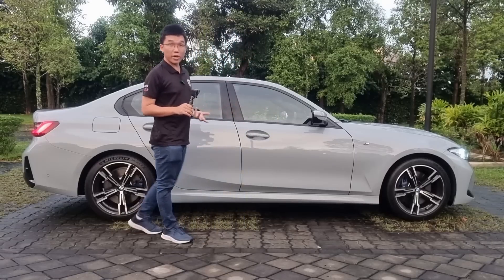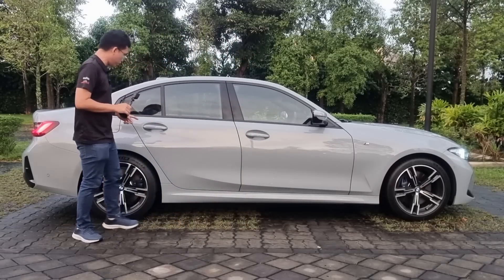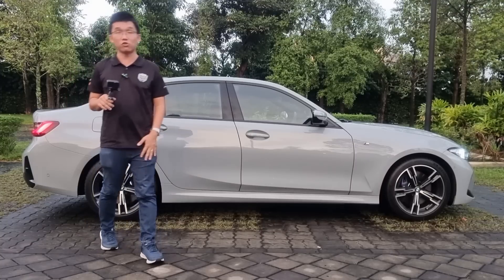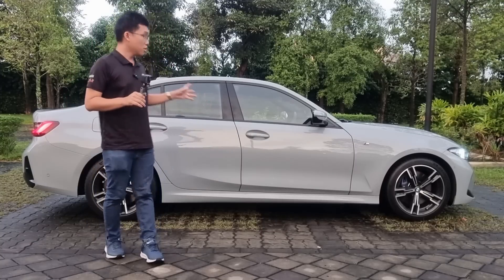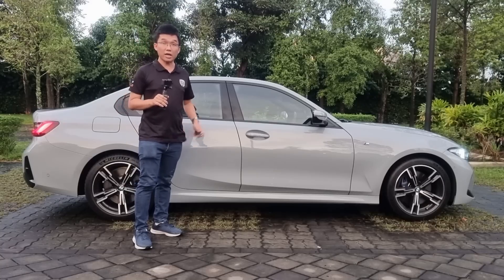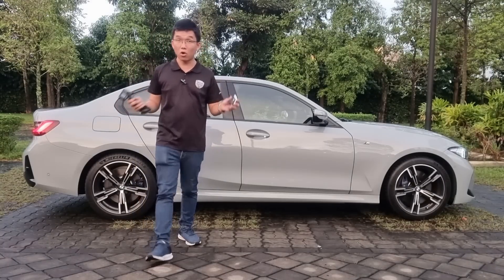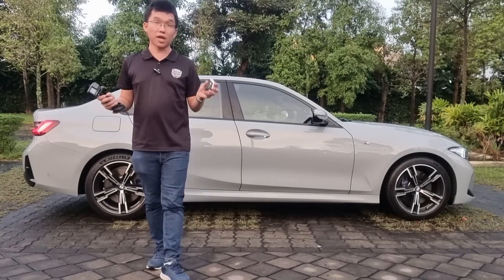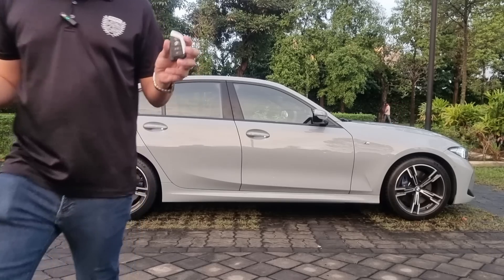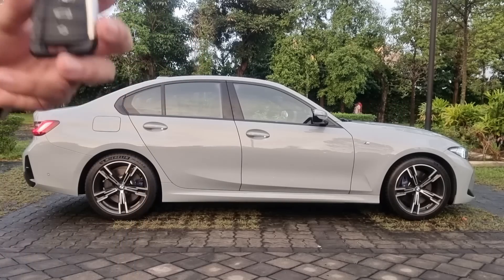Keyless entry is standard, and a quick check at the rear door shows that all four doors have keyless entry. So as long as you have the key fob, you can access the car from any door. And since the G20, like all new BMWs, has walk-away auto door locking, the car will just lock and unlock itself as you walk further and further away from it.